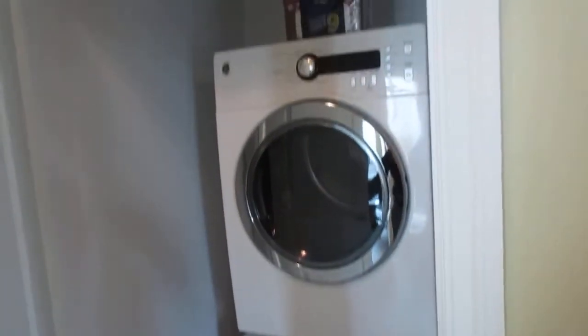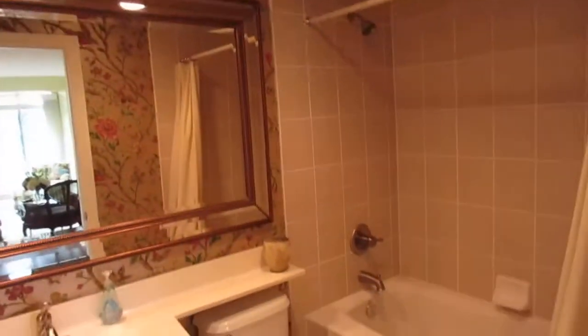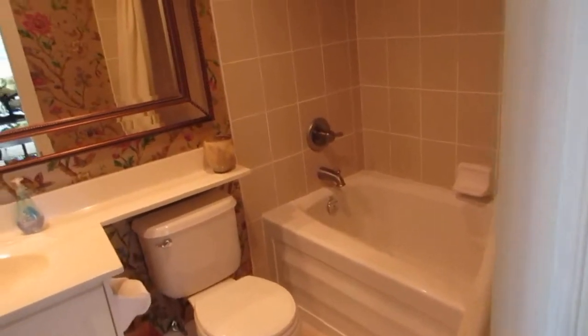This is the full-size stackable laundry — actually new in November 2017. This is the full bathroom number two, the guest bathroom. It's nice and modern with beautiful tile work and all that — great for entertaining.